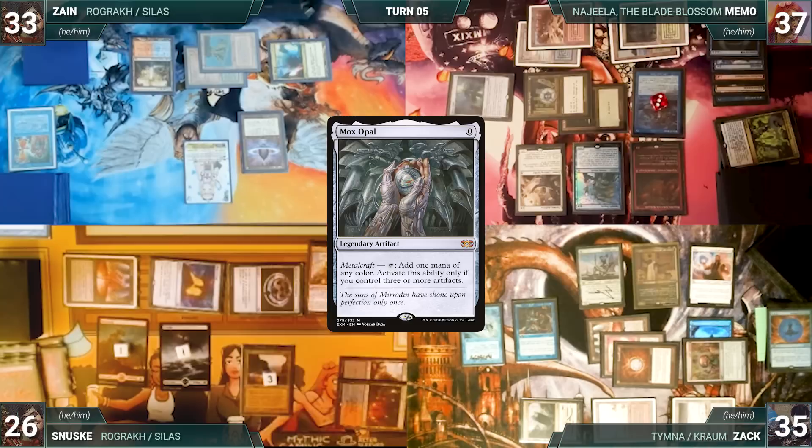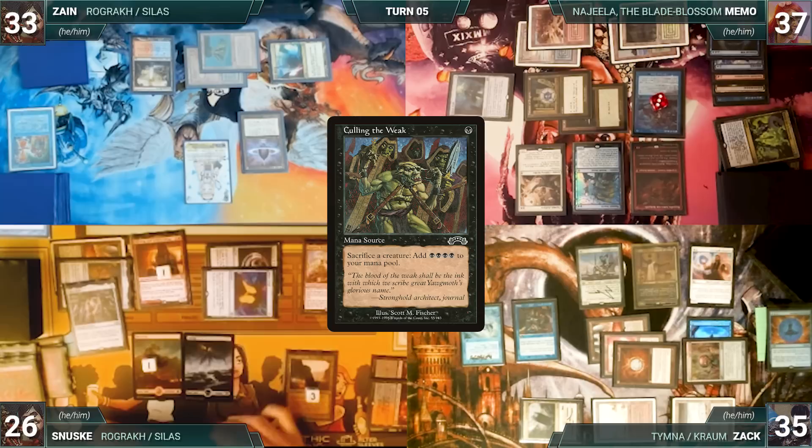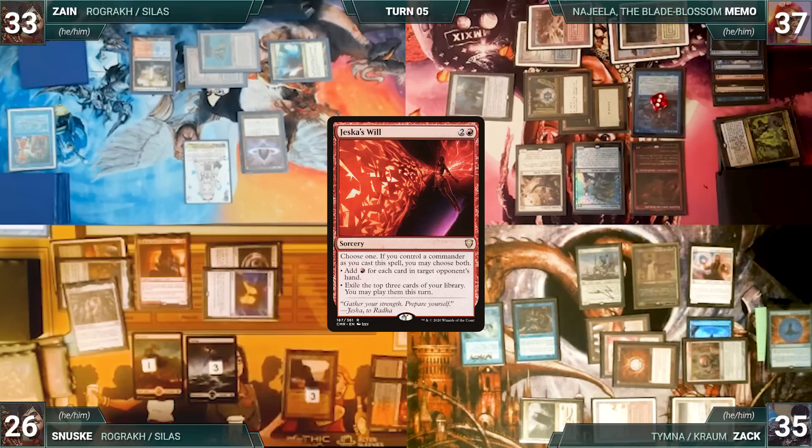Sanuski casts Mox Opal — Bolas's Citadel, Remora, Rhystic, and Remora all trigger. Zack draws two, Memo draws one, then Sanuski adds a red through Bolas's Citadel. Opal resolves. Sanuski casts Culling the Weak, sacrificing Ragavan as an additional cost — Zack draws two, Memo draws one, then Sanuski adds a red through Citadel. Culling resolves and he adds four black. Sanuski casts Jeska's Will — Zack draws two, Memo draws one, then Sanuski adds red through Citadel. Will resolves and Sanuski exiles a Mystical Tutor, Crystal Vein, and a Mnemonic Betrayal.